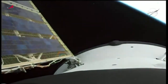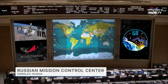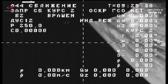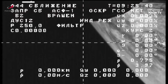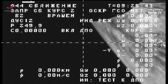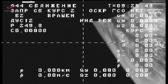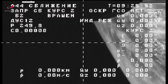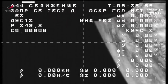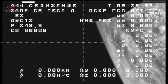We just got a view of the arrays deploying. Progress 83 resupply spacecraft is now officially in its preliminary orbit, which begins its two-day journey to the International Space Station to deliver about three tons of cargo. We are now getting our first view from an external camera on Progress 83 — the first test of the telemetry stream back to the control center in Korolyov, where the Russian flight controllers now begin their work to follow the journey of Progress 83 to the International Space Station.